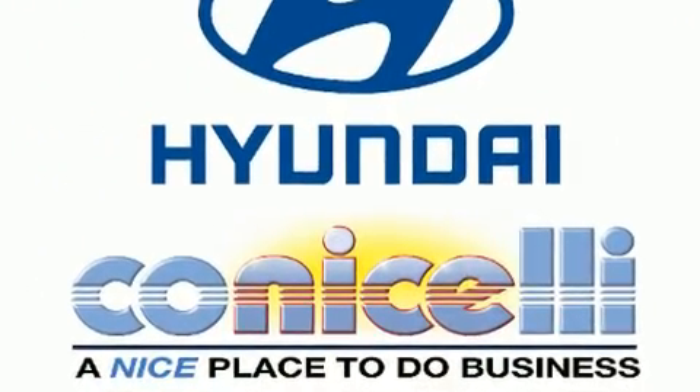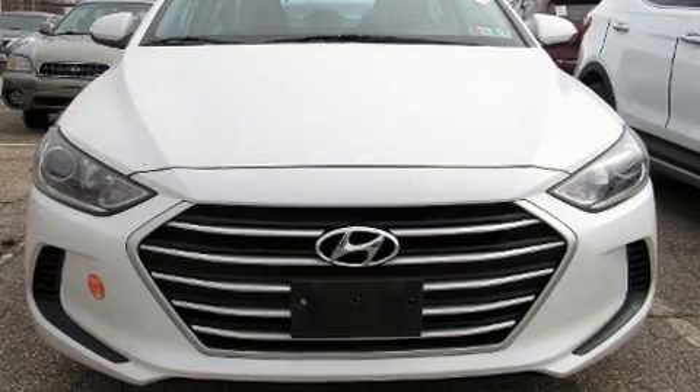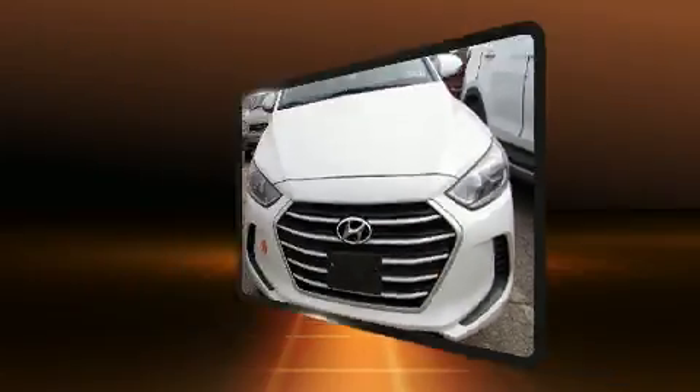Hyundai paid particular attention to efficiency and practicality with the following features: delay off headlights, remote keyless entry, and air conditioning.